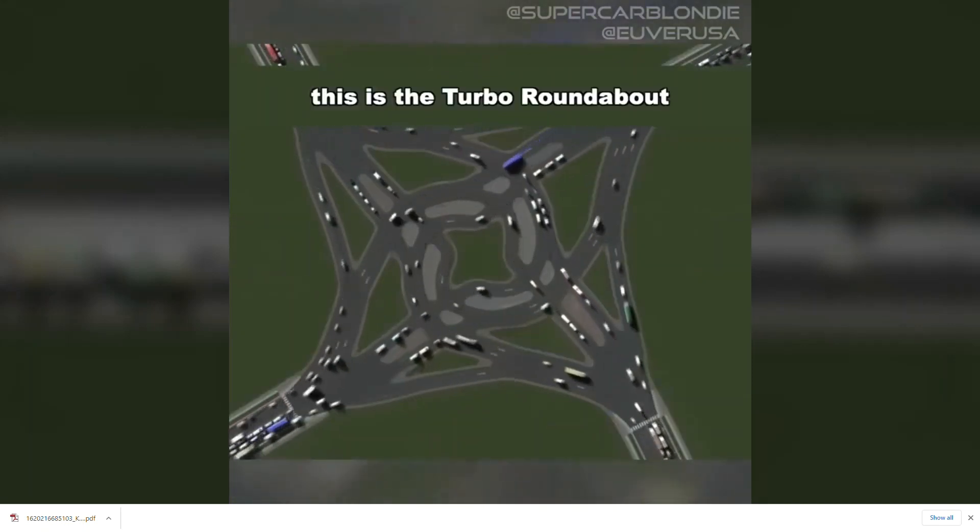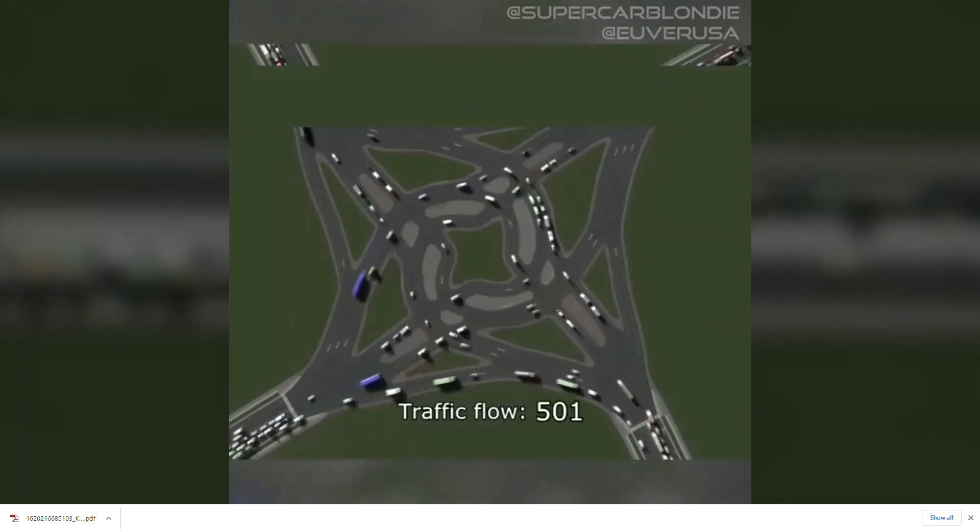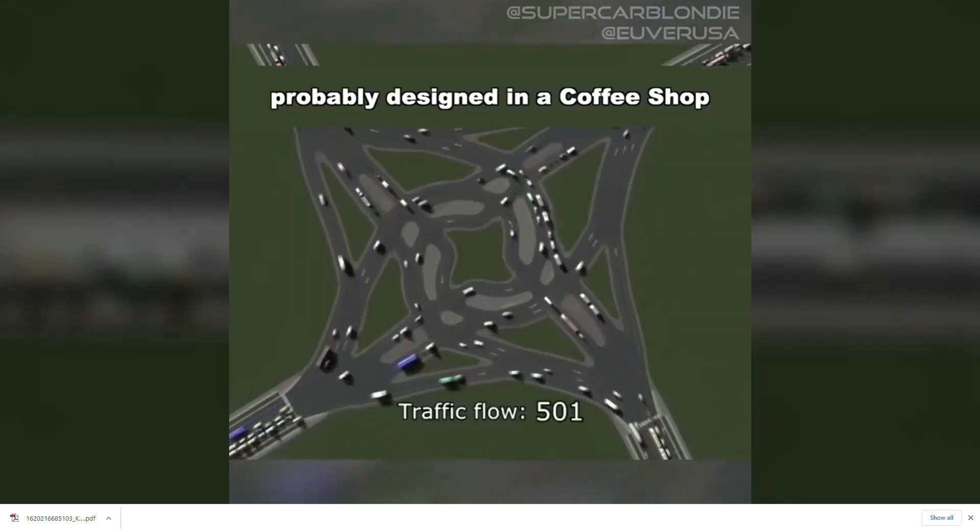This is the turbo roundabout — there are 300 of these in the Netherlands. Probably designed in a coffee shop, that looks crazy.